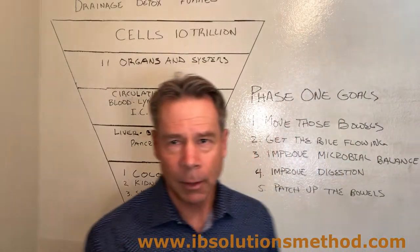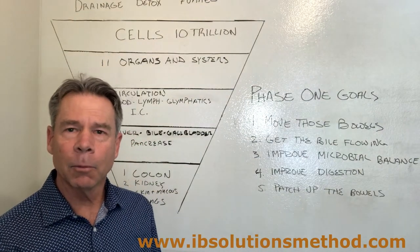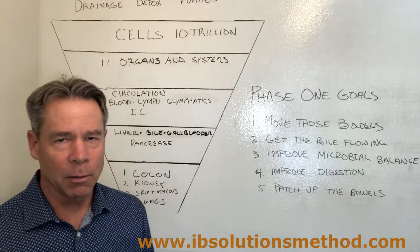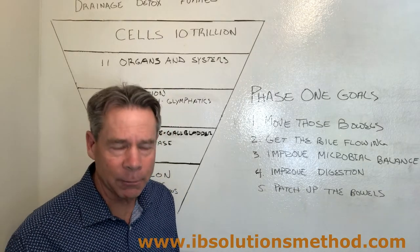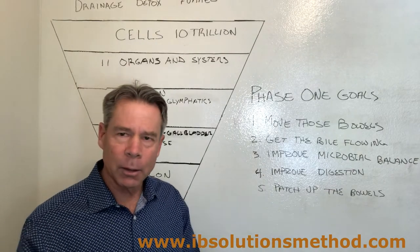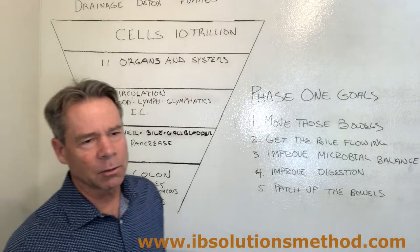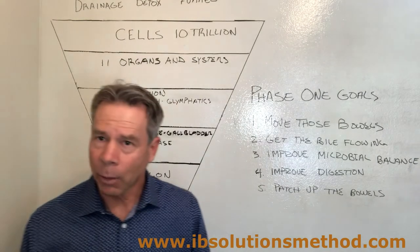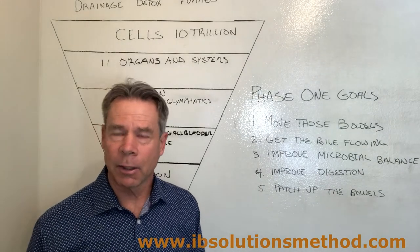In phase one, I'd like to open that up to let you know where my mind is when we're doing a detoxification system. There are four or five goals in phase one. The first goal is to move those bowels. We have to be in a situation where we're creating a vacuum for movement of body fluids and bowel material, because toxins accumulate through the body, go into the liver, then into the bile, and then into the bowel. Having good bowel movement means toxins are not going to get recirculated back into the body through the liver. We try to get a bowel movement going about two to three times a day, and we use supplements and a detoxification diet for that.